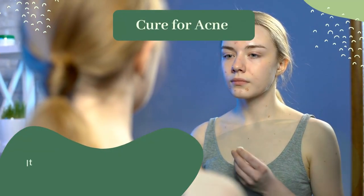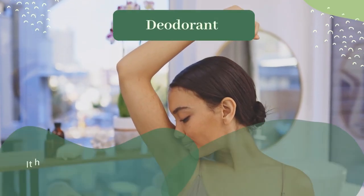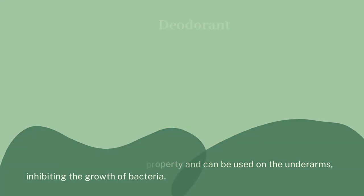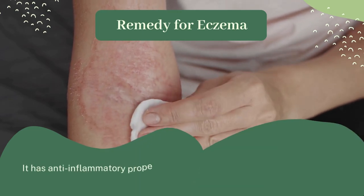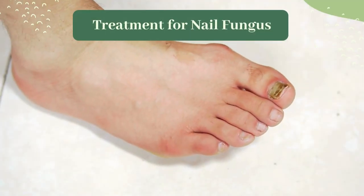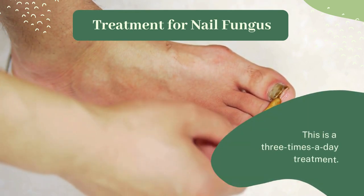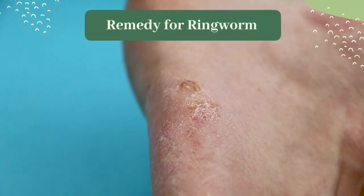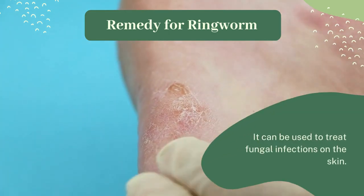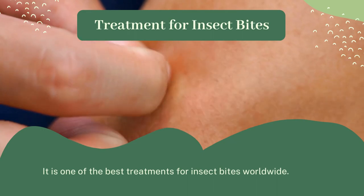Cure for acne: it helps remove dead cells from the skin and keeps the skin healthy. Deodorant: it has a strong antibacterial property and can be used on the underarms, inhibiting the growth of bacteria. Remedy for eczema: it has anti-inflammatory properties and is very effective in treating dryness. Treatment for nail fungus: by simply applying a few drops on the infected nail, it can be recovered — this is a three times a day treatment. Remedy for ringworm: it is a natural home remedy for curing ringworm and can be used to treat fungal infections on the skin. Treatment for insect bites: it is one of the best treatments for insect bites worldwide.